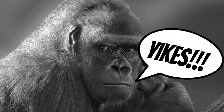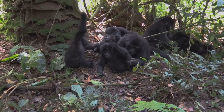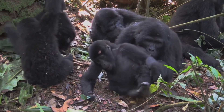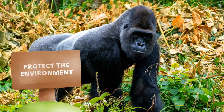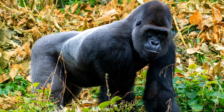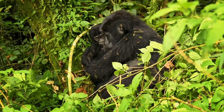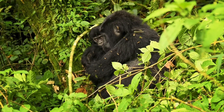Sadly, gorillas are endangered. Their habitats are being destroyed and they're sometimes hunted by humans. But the good news is people all over the world are working to protect them. From national parks to anti-poaching efforts, these heroes are making sure gorillas have a safe place to live and thrive. So what can you do to help gorillas? Learn more about them, share their story, and support organizations that protect their habitats.